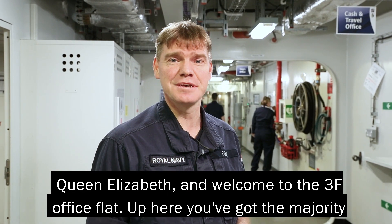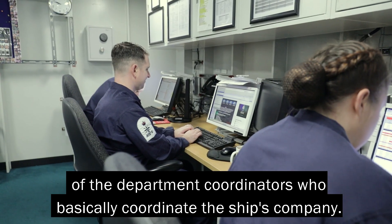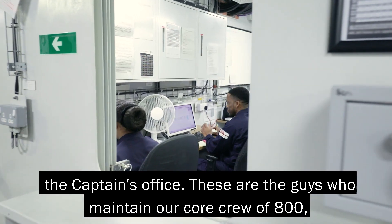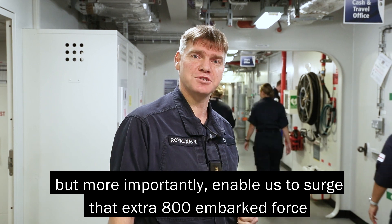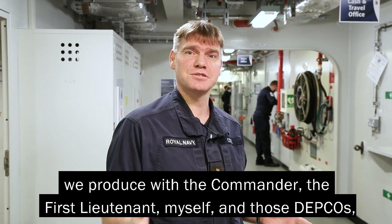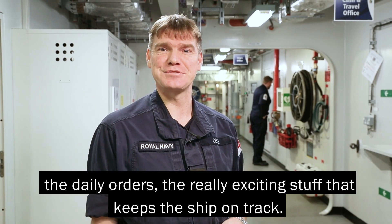I'm the Executive Officer on board Queen Elizabeth and welcome to the Three Fox Star office flat. Up here you've got the majority of the department coordinators who basically coordinate the ship's company. You've got all the writing functions for the ship's cash office, the unit personal office, the captain's office. These are the guys who maintain our core crew of 800, but more importantly enable us to surge that extra 800 in bulk force as and when required. The key of this flat really is the drumbeat of the ship — the daily routines we produce with the commander, the first lieutenant, myself and those DEPCOs. The daily orders — the really exciting stuff that keeps the ship on track.